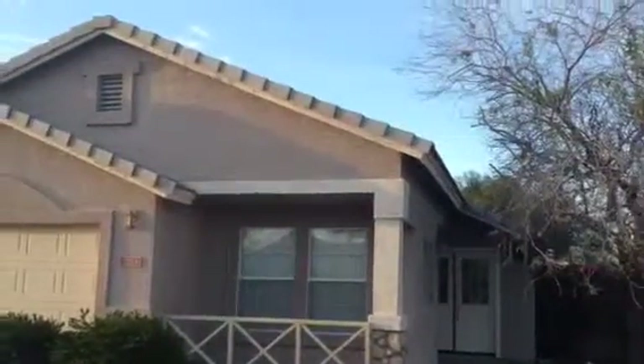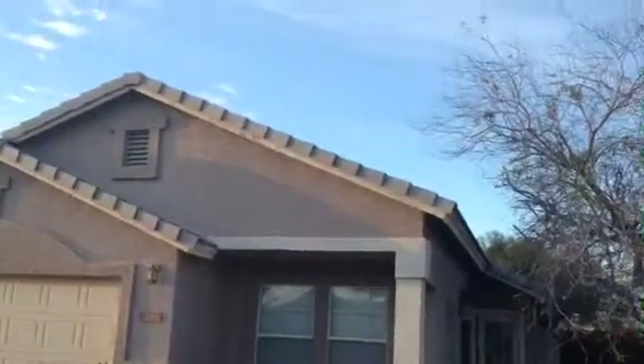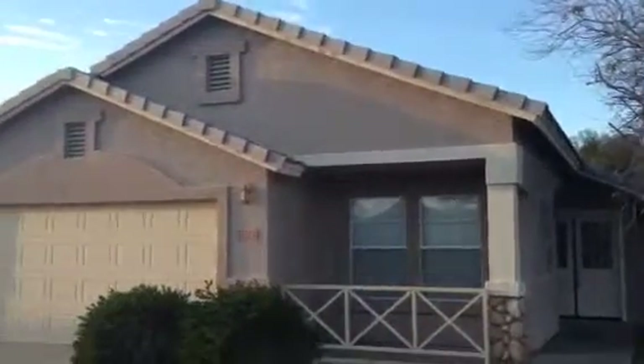It's Dick. I'm at 7714 East Obispo Avenue, Mesa, Arizona.